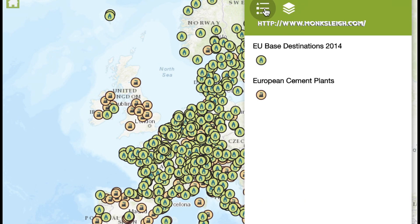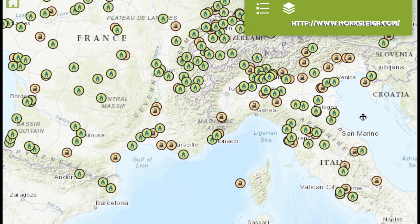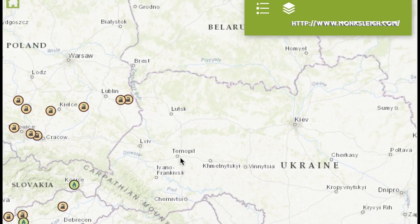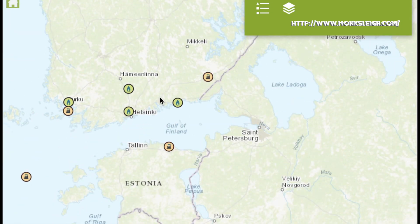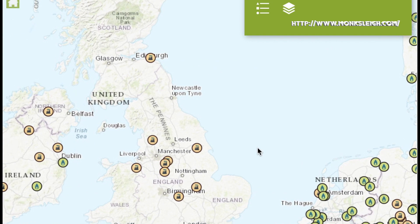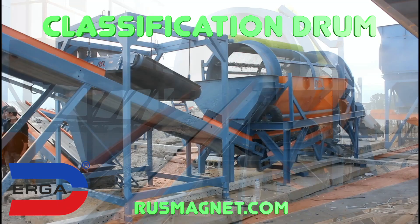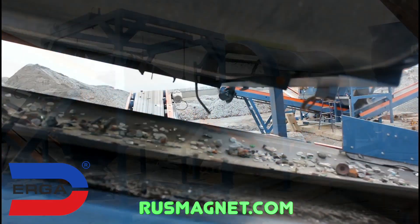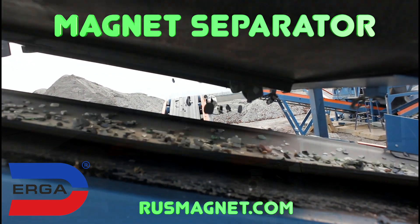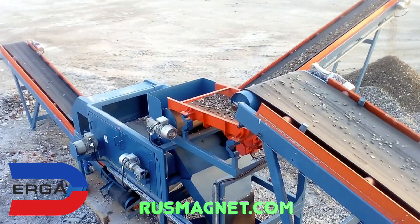Here is the map of waste-to-energy plants and smelting kilns in Europe — just to understand the scale of this slag processing business. As you can see, there are hundreds of waste-to-energy plants in Europe and no less plants processing bottom ash for them. Traveling around European slag recycling plants, we have seen lots of specialized machinery for this industry, and found out that in Russia there is also a big manufacturer of these machines. For slag recycling and waste processing industry, Ergo company provides complete lines with automatic control.